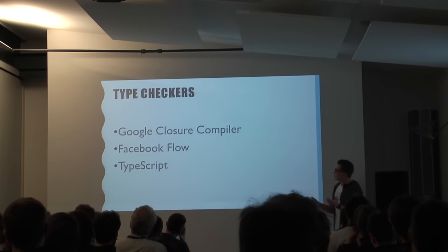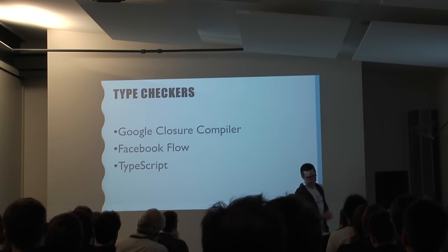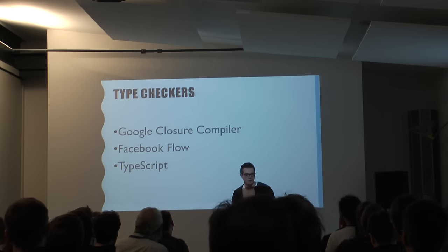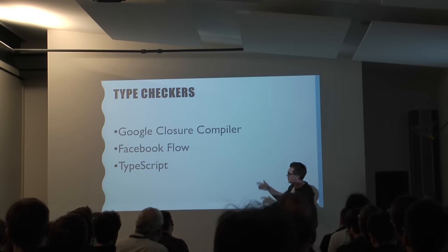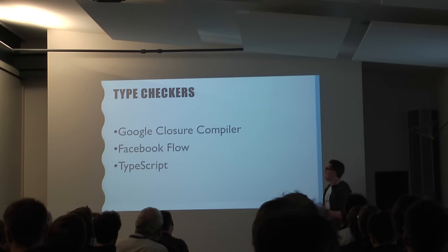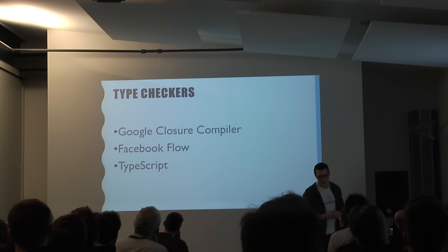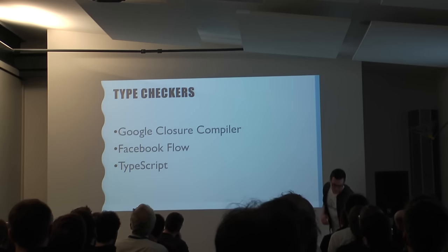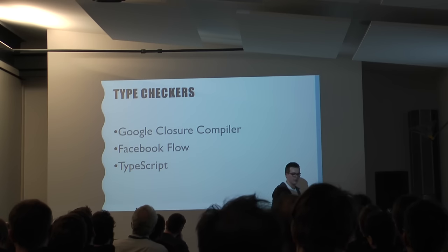Then there's Facebook Flow. In this talk I try to talk about things I actually used in production code, and I haven't done this with Facebook Flow. We evaluated it because we wanted to move away from the Closure Compiler, but it was very young and unstable — like many things, just three weeks after the first release. The ecosystem with annotations was not good, so we didn't go for it. But it has good ReactJS integration and only requires a small transpilation stack. And at the end, it's TypeScript from Microsoft — and this is what we picked.